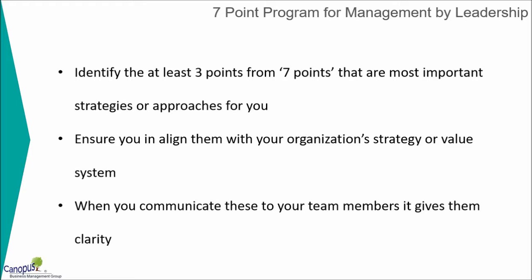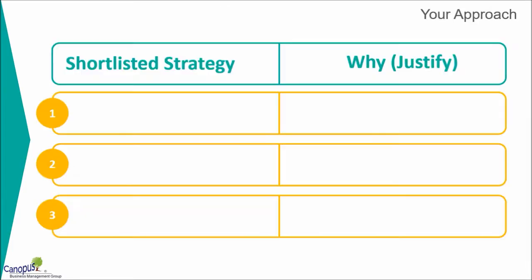Identify them and ensure that you are in alignment with your organization's strategy or value system — we don't want to create some kind of friction there. Ensure that you are in line with your overall organization's objectives and value system. Then try to communicate these points to your team members, thereby giving them clarity as to what you wish to accomplish in the next few months, or in other words, what approach do you want to use in order to make a change or to improve your business.